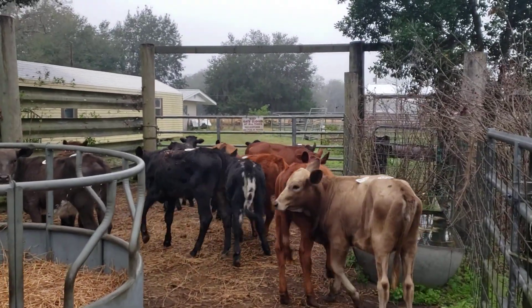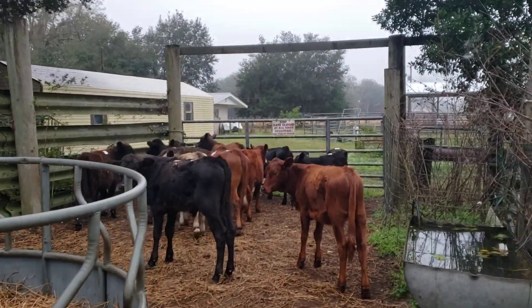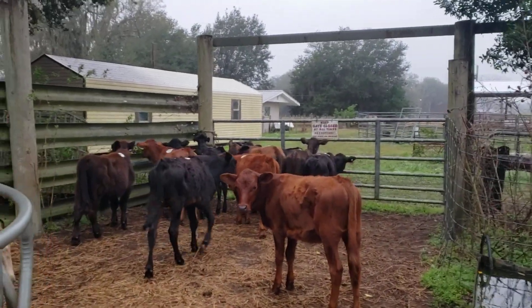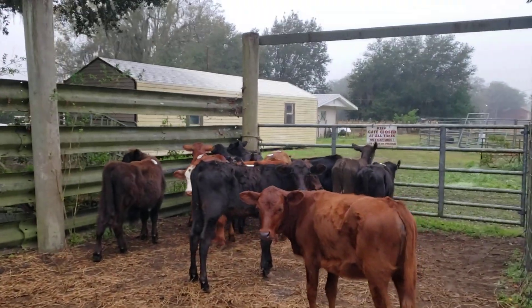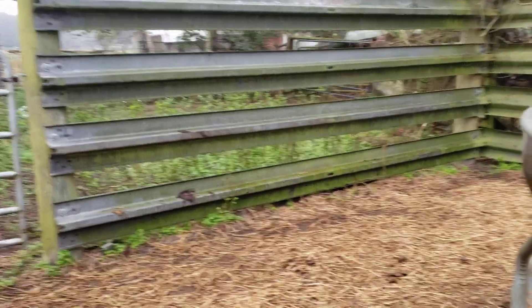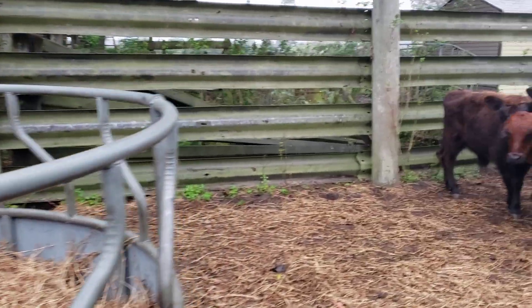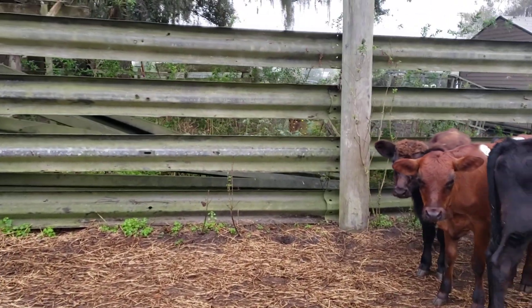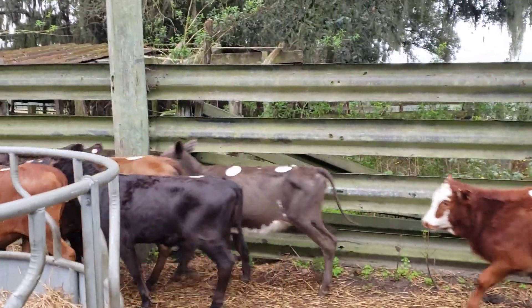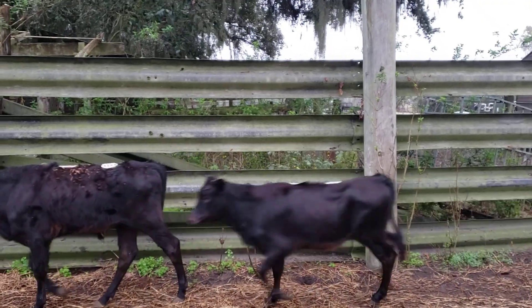There are four red calves in here, two grays, and six blacks. Both of the bulls are black. There's one of the gray heifers right there, there's a red heifer. There's a black bull, red calf, black heifer, black bull, black heifer.